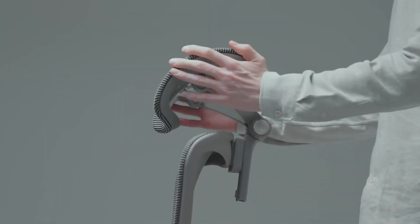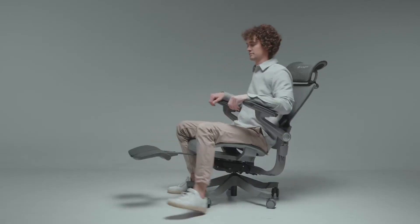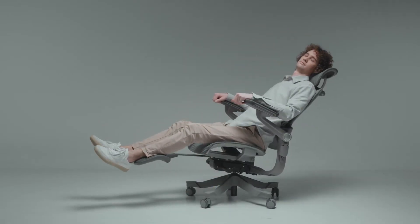Adjustable height. This feature allows you to customize the chair's height so that your feet can rest flat on the floor, your thighs are parallel to the ground, and your arms are even with the height of the desk. This alignment helps in reducing strain on your legs and back.